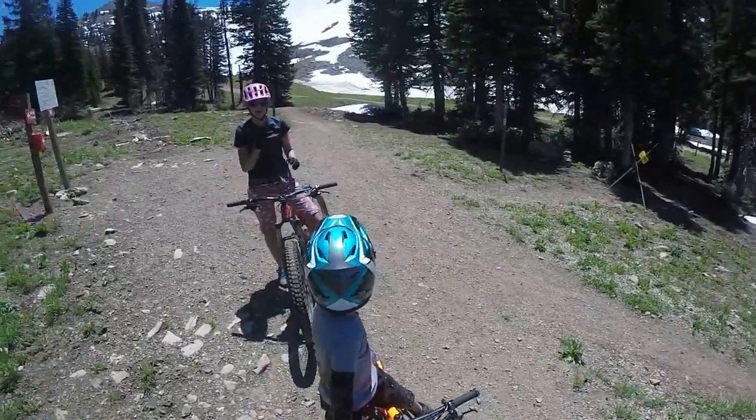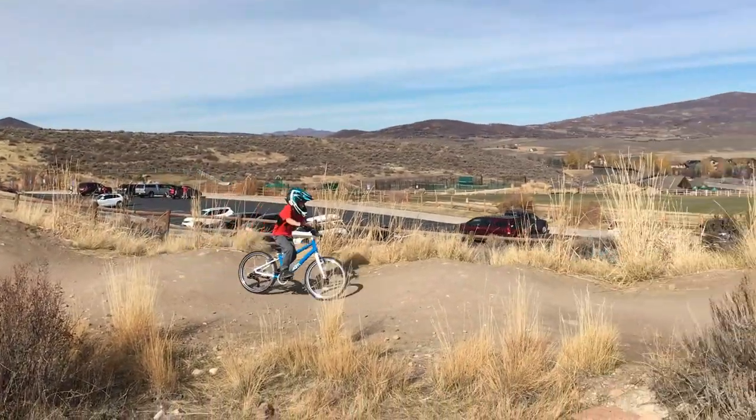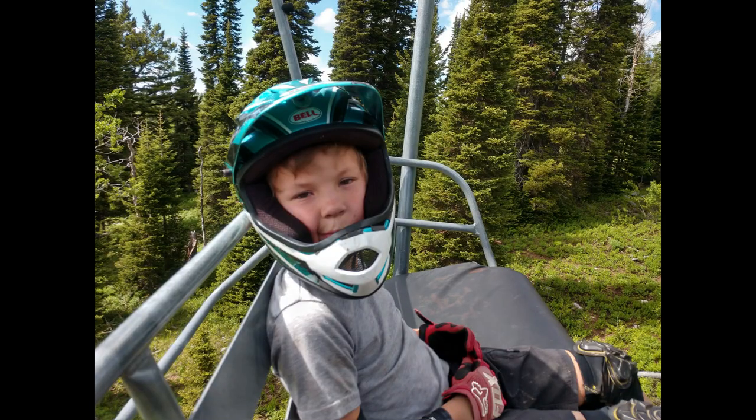We've had our Bell Sanction for a couple years and while it's ready to be retired, it has served our son well. He's used it at the skills park, racing BMX, and even on some mellower lift-served downhill days.